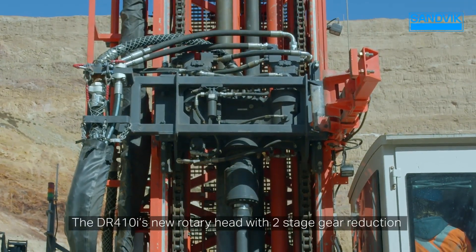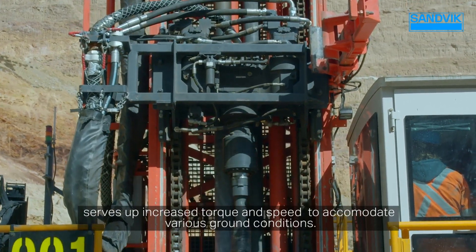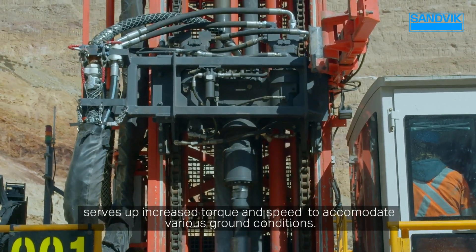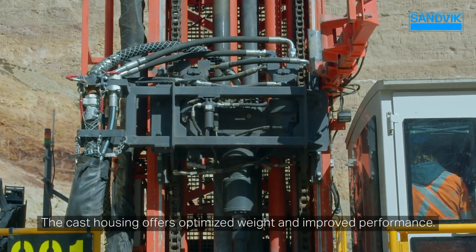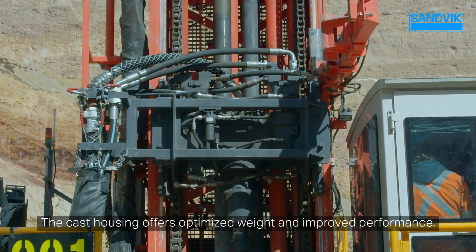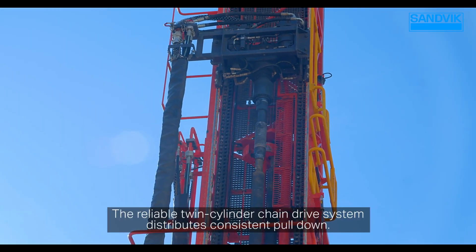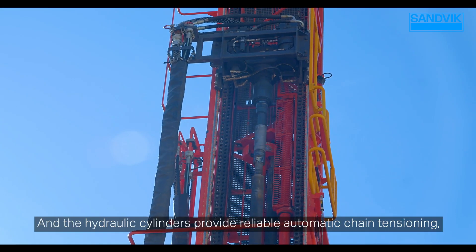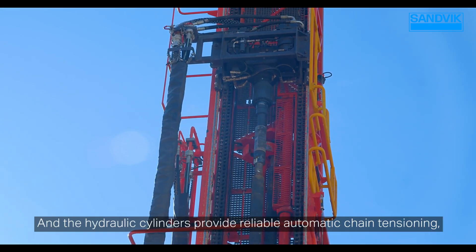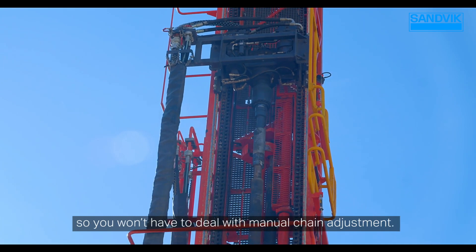The DR410i's new rotary head with two-stage gear reduction serves up increased torque and speed to accommodate various ground conditions. The cast housing offers optimized weight and improved performance. The reliable twin-cylinder chain drive system distributes consistent pull-down, and the hydraulic cylinders provide reliable automatic chain tensioning, so you won't have to deal with manual chain adjustment.